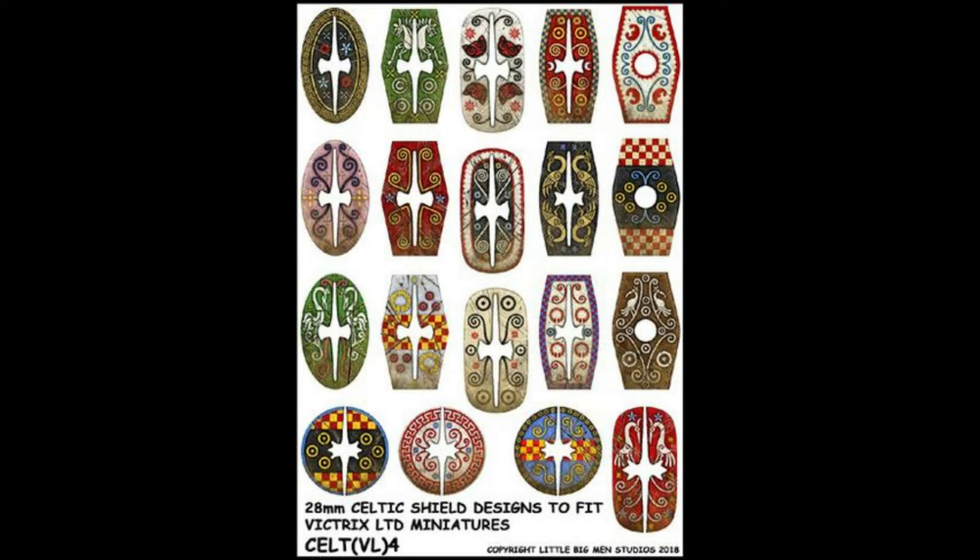The Celts of Gaul also created new shield designs — round shields, oval shields, hexagonal shields, and more. These shields would have been used by the Celts of Gaul until their demise at the hands of the Roman Empire.